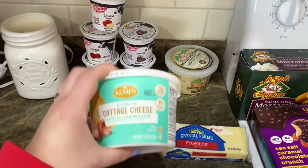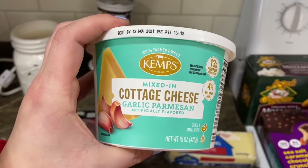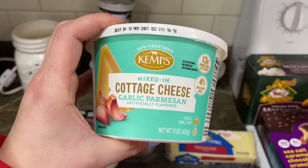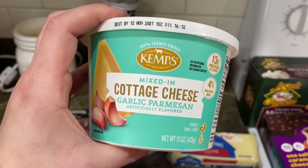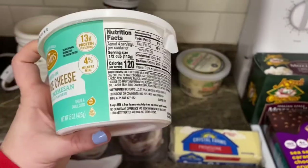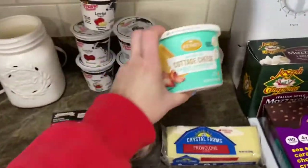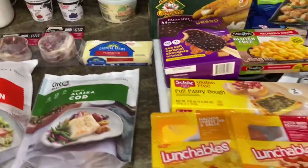I grabbed Belgioioso American Grana extra-aged parmesan cheese shredded for a recipe I saw on Instagram. I don't know if you like cottage cheese, but garlic parmesan flavored cottage cheese sounds amazing. Garlic and parmesan are two of my favorite things, and at only 120 calories for half a cup, that's not bad at all.